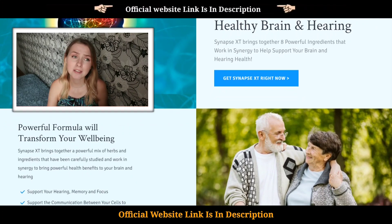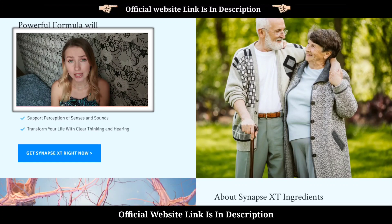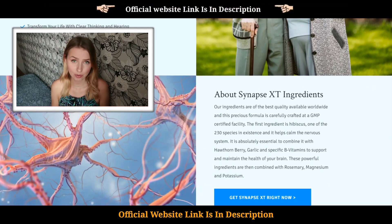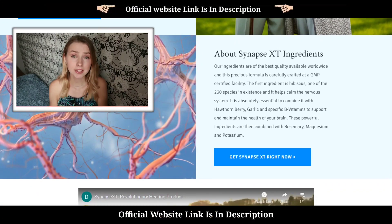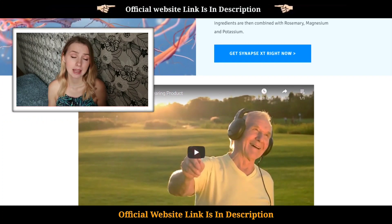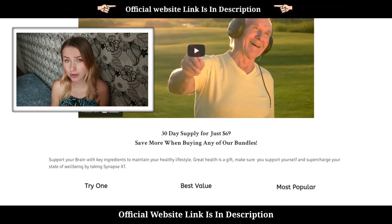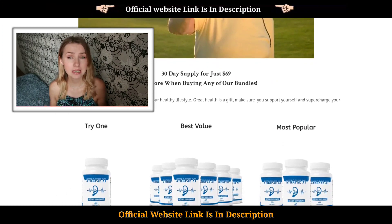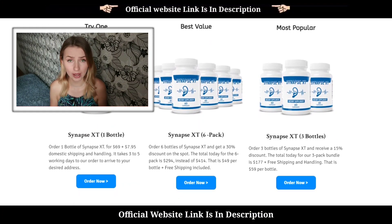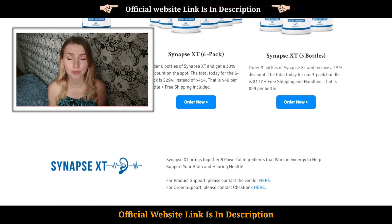It was just a mistake that we didn't ask for the official website at first and fell for the scam, so please make sure you're using only the official website — I left the link in the description below. Synapse XT is a 100% natural supplement specially made to maintain your brain and ensure you have healthy hearing. In simple terms, it's made of natural ingredients that work together to improve your brain and hearing and solve ear and hearing problems altogether.